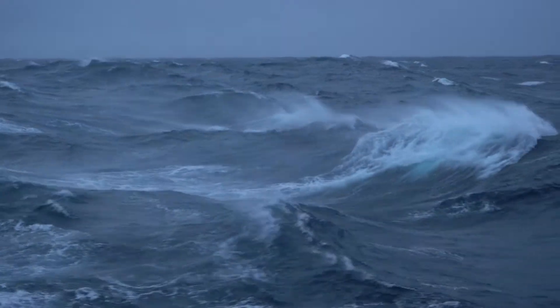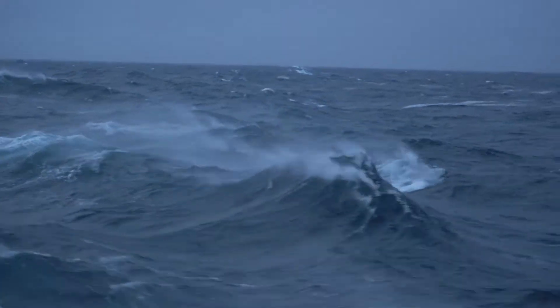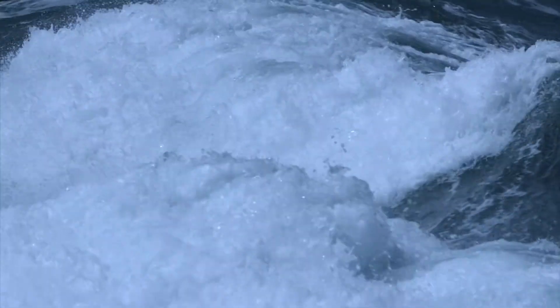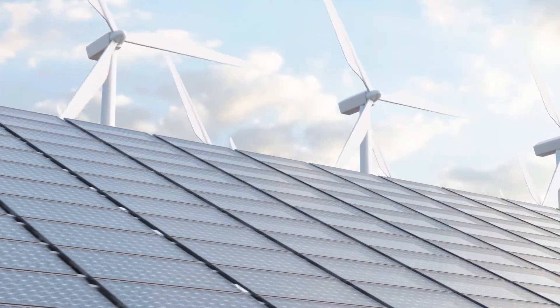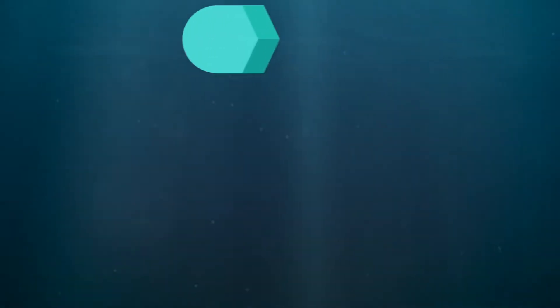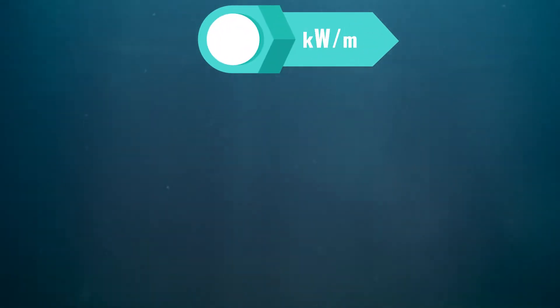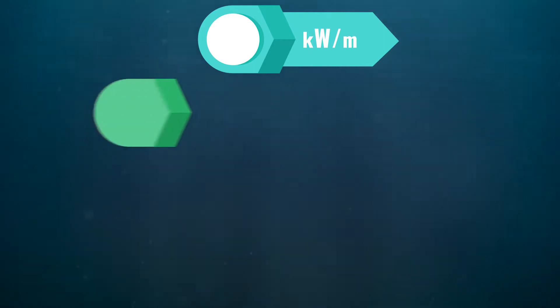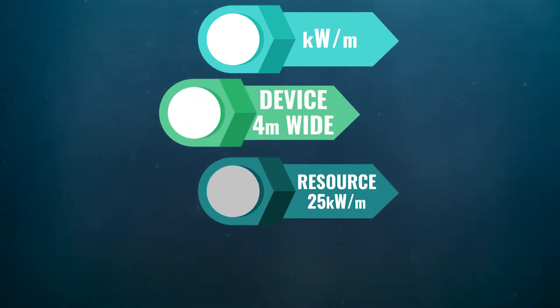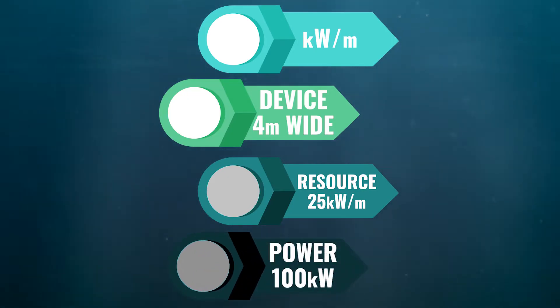If you can harness wave energy, it is a very attractive renewable resource. There is a significant amount of potential across many regions of the world, and the available power per square metre can be more than four times higher than wind and almost ten times that of solar. We measure wave power in kilowatts per metre of wavefront. For most circular or wide and thin pitching devices, a device that is four metres wide and placed in a wave resource of 25 kilowatts per metre could capture 100 kilowatts of power if it was 100% efficient.